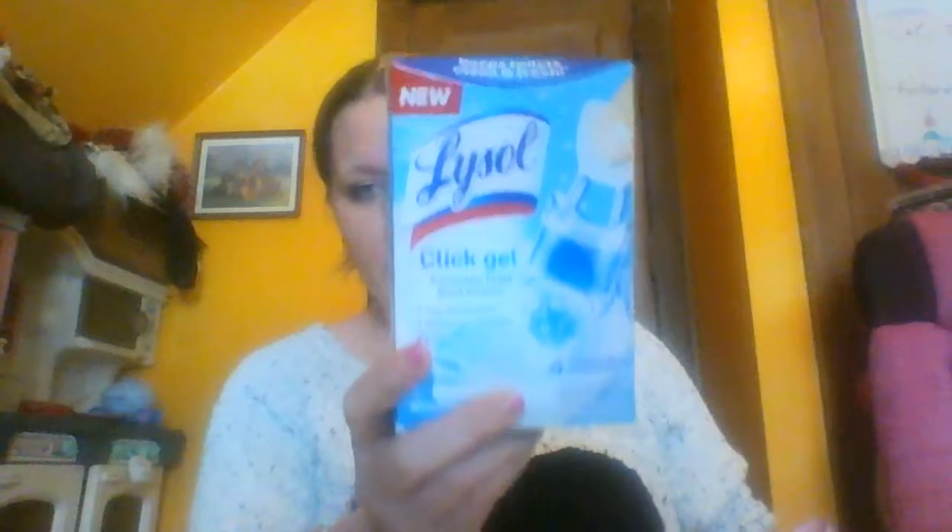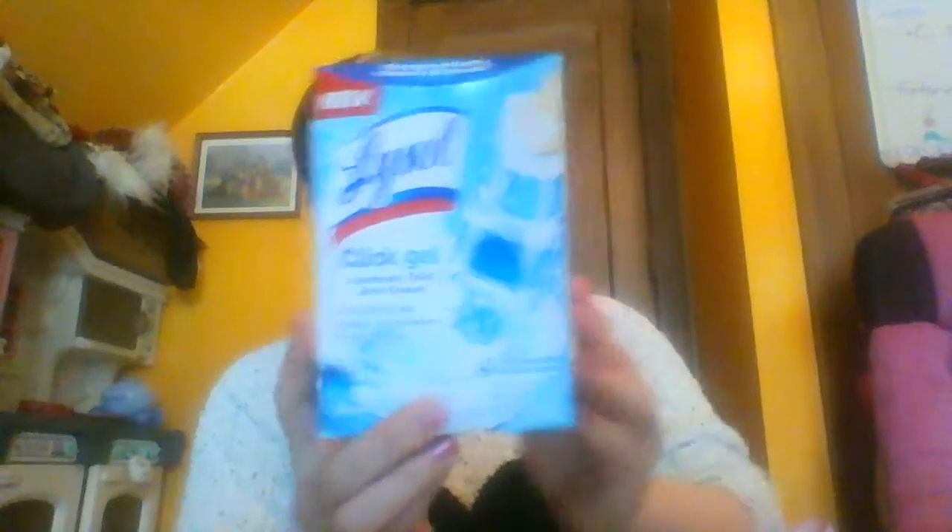Lysol Click Gels. This is perfect when you have lots of kids in your house and they're constantly going to the bathroom. This will help keep it fresher, cleaner, and your bathroom smelling better. Love that.